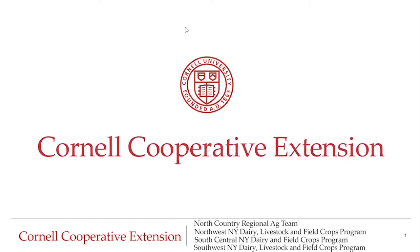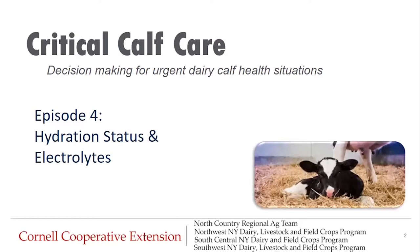Hello, everyone. Thank you for joining us today. This program is brought to you by Regional Dairy Specialists with Cornell Cooperative Extension. Today we will be discussing Critical Calf Care: Decision Making for Urgent Dairy Calf Health Situations. This is episode four, where we will cover hydration status and electrolytes.